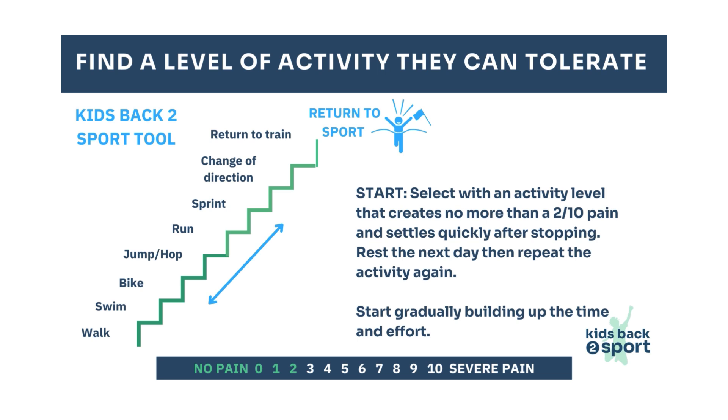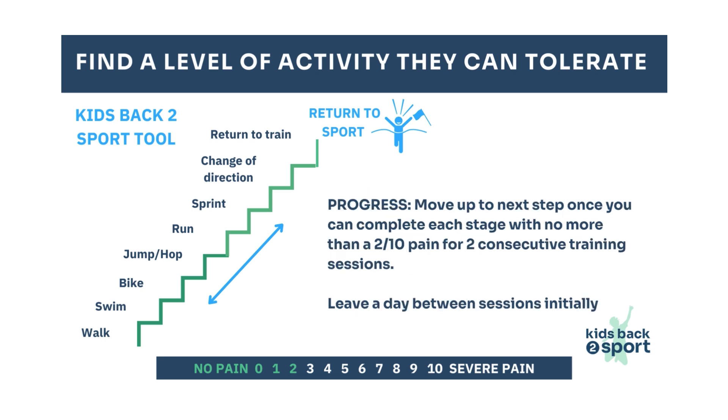To help them get back to sport, try using the Kids Back to Sport tool. Find a level of activity on the steps that they can do with minimal pain that settles quickly without causing more symptoms the next day. For example, they might be able to go on their bike but not run. Initially, leave a day between exercise sessions to assess if there's been any adverse reaction, then repeat that same exercise twice before moving on. If there has been no increase in symptoms, move up the steps one level and repeat the process. It may take several weeks or longer to achieve their previous level of activity, but doing it gradually allows the immature bone time to become stronger and tolerate more load.